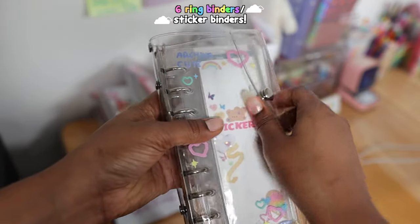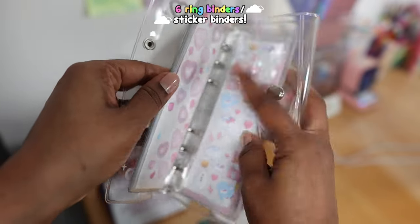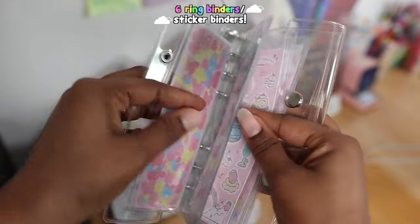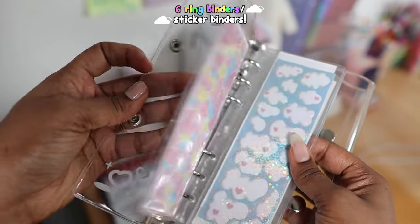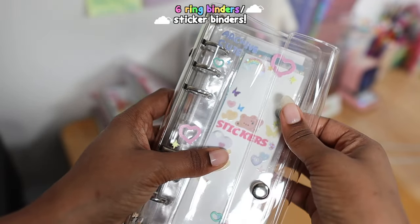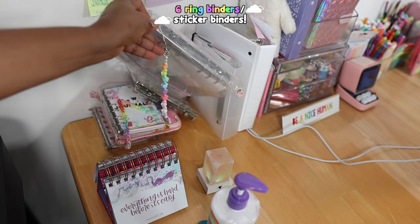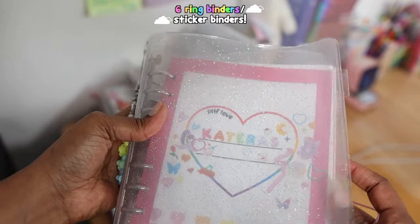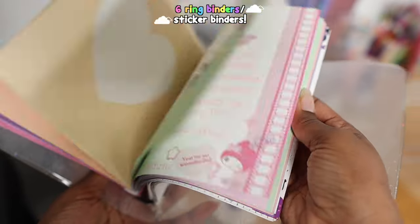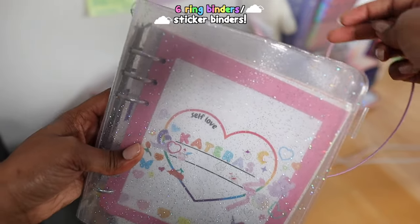So it's just different stickers in here — I can show you all real quick. Next up is my A6 wide binder. If you don't know, I love this six-ring binder — I do so many journal spreads in here. I love this thing so, so much.